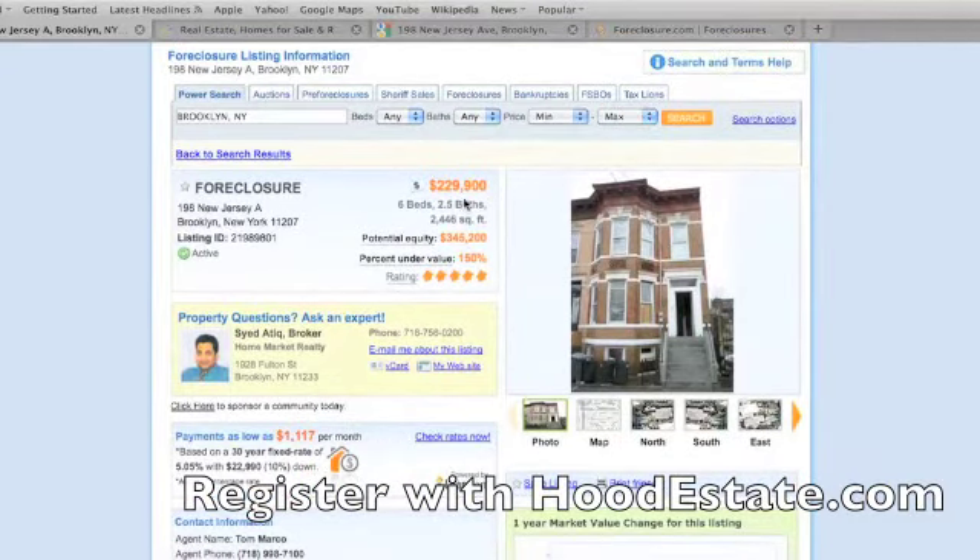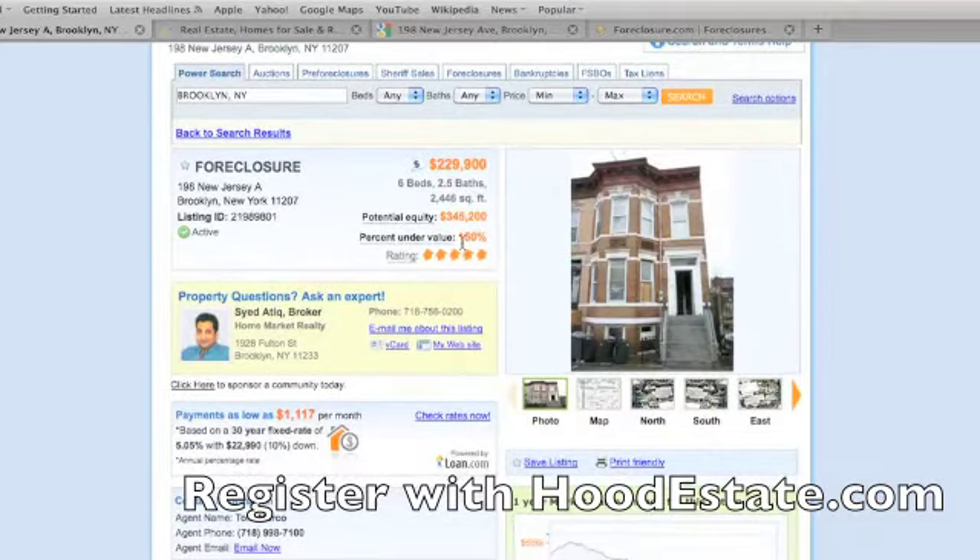$229,000. It tells you everything about the property — 198 New Jersey Avenue, Brooklyn, New York. Six bedrooms, two and a half bathrooms, 2,400 square feet. Potential equity: $345,000. Meaning that if you wanted to sell it for $329,000, it's still got equity left in it and you still make $100,000. It's 150% under market value.